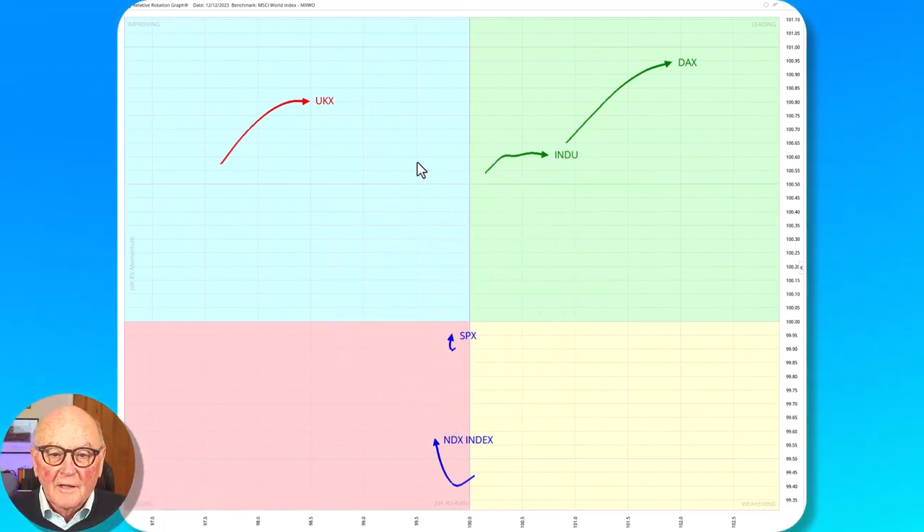We're going to start looking at the relative rotation graph and today we're looking at the US stock indices, the FTSE and the DAX. As you can see we've got a dispersion; we've got a good direction in the DAX, a little bit of blunting of that. Next is the Dow Jones Industrial Average which is pointing easterly — it's not climbing so it's not positive momentum, it's pointing easterly. Then we've got the S&P which is highly correlating on this daily RRG with the benchmark, which is MSCI World.